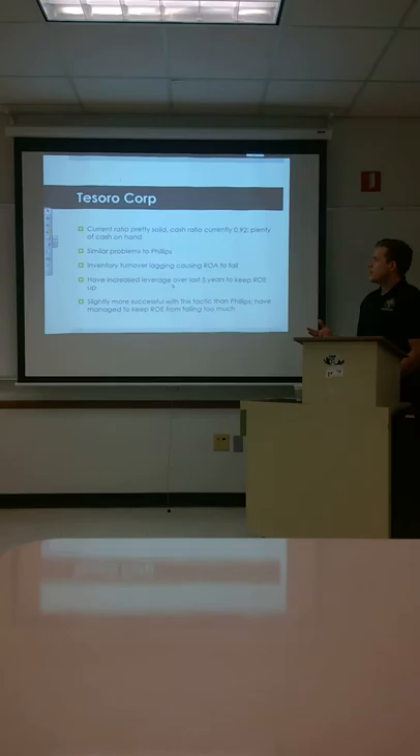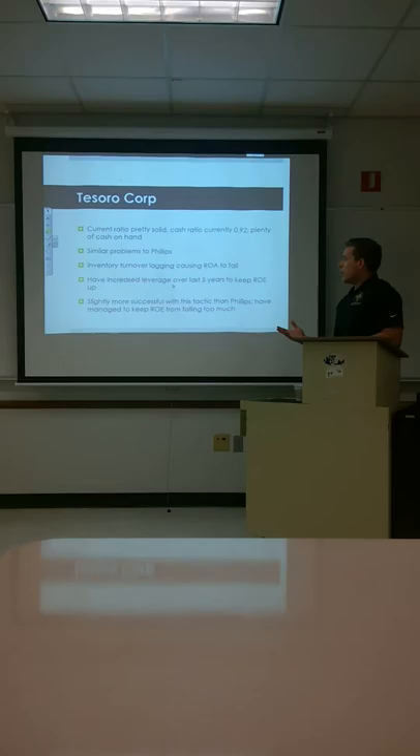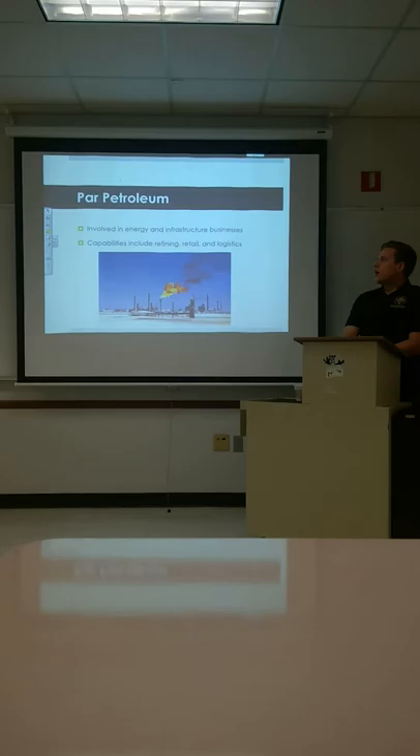Their current ratio is pretty solid. The cash ratio is a little below one, but they do have a sufficient amount of cash on hand. Similar problems to Phillips 66 where inventory turnover is causing ROA to drop significantly. They've increased leverage over the past five years to keep ROE up, and are slightly more successful with this tactic — they've managed to keep ROE from falling too much, a sign of good efficiency.